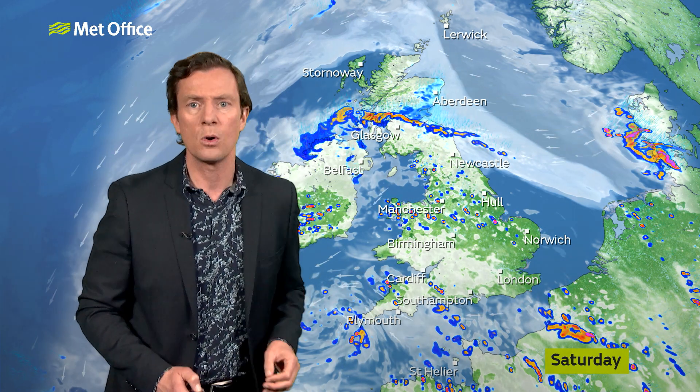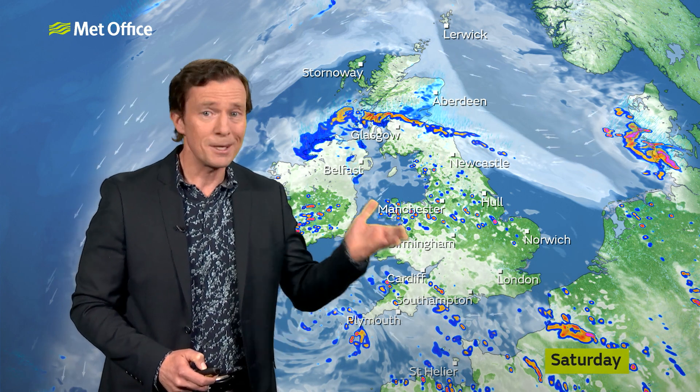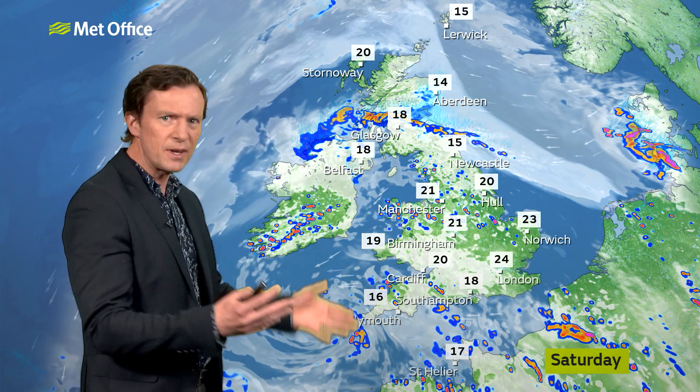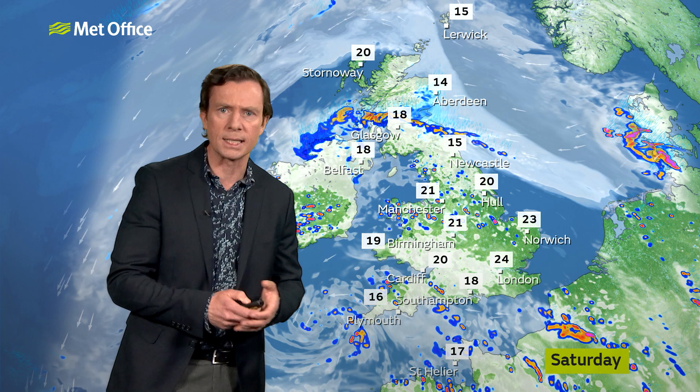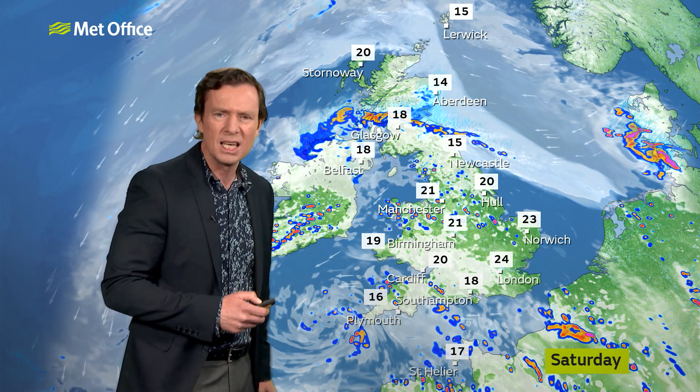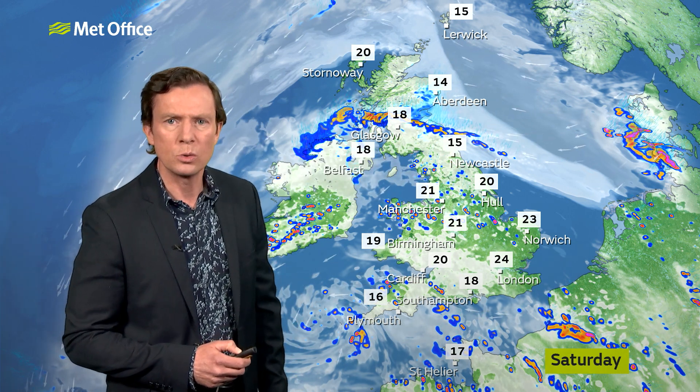They'll be hit and miss — not everywhere catching one, but if you do see one, it could be torrential. There will be some sunshine, and in the sunshine the winds will touch light, perhaps on Saturday for some, and it'll feel really quite warm and humid. More widely temperatures into the 20s, but all the while with the breeze coming in from the North Sea, eastern Scotland and northeast England will be grey, misty and murky, and on the cool side.